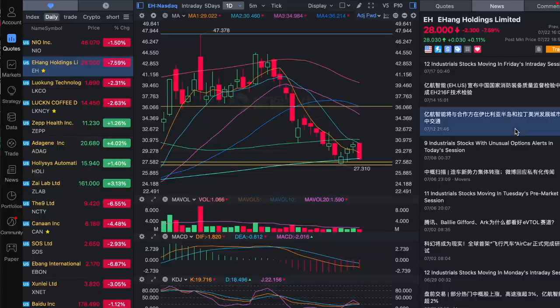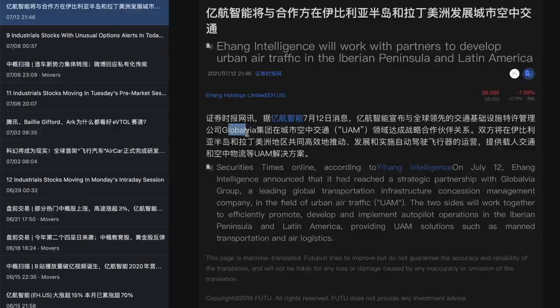There is more happening in between. For example, EHang is working with a company called Globovia, a leading global transportation infrastructure concession management company in the field of urban air traffic, to develop urban air traffic in the Iberian Peninsula and Latin America. More countries are recognizing EHang's technology as a world leader and starting to work with them. News like this just keeps coming out, and the company keeps accumulating more experience before competitors — a great first-mover advantage, just like Tesla in the earlier years.